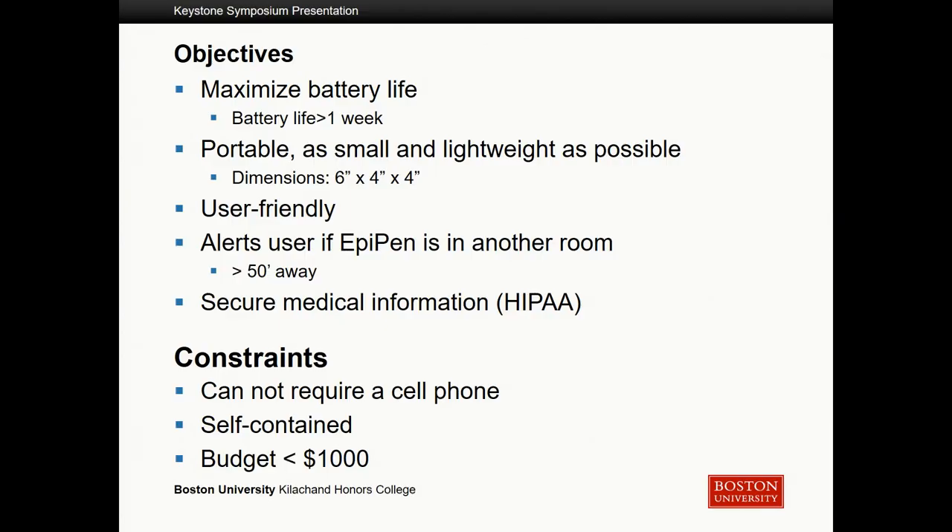After meeting with our customer, Professor Pisano, we determined several objectives and constraints. We wanted to maximize battery life and ensure the case was portable and lightweight. We also wanted it to be user-friendly, meaning the functions are intuitive, with secure medical information as much as possible. It could not require that a user have a cell phone, which was one of the initial functions we determined, and the budget set by the college had to be less than a thousand dollars.